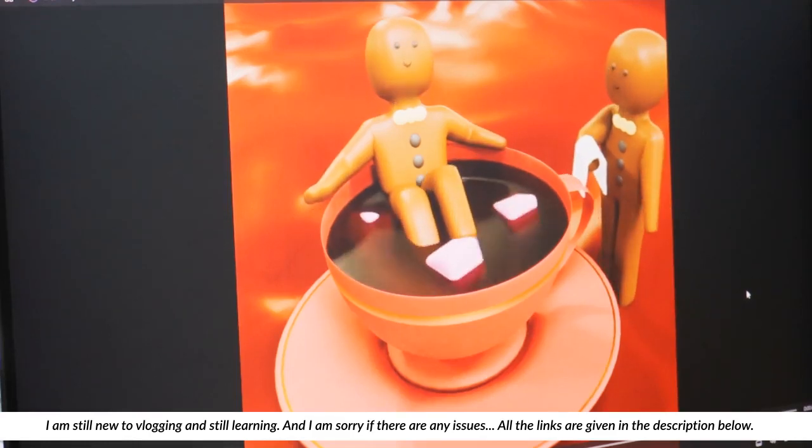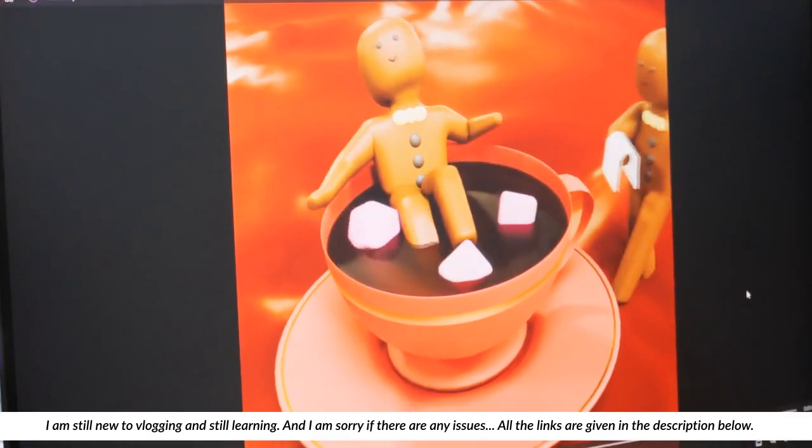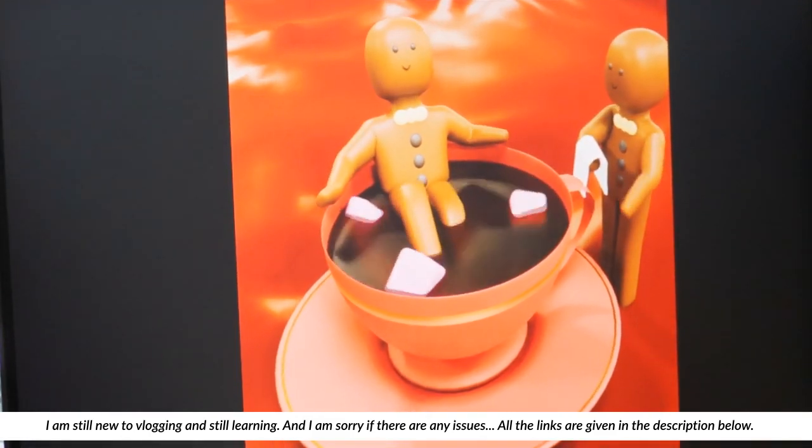Welcome to my weekly vlog day 2. Today I'll be sharing a few of my works and the type of work I do.